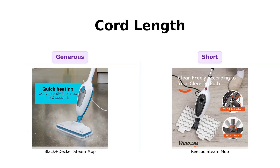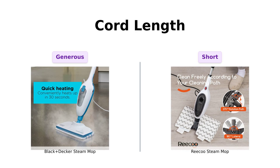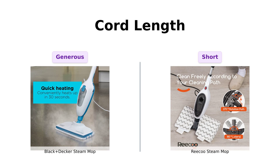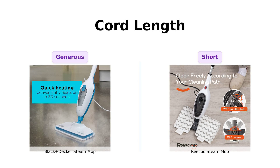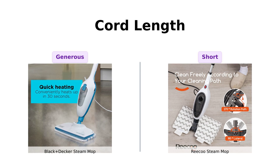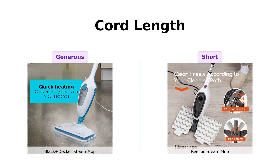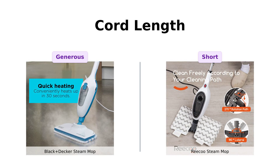Let's not forget about cord length. The Black & Decker comes with a generous 12-foot cord, so you can mop your kitchen while standing in the living room. Reviewers love this feature for the freedom it provides. Meanwhile, the Riku has a shorter cord, making it necessary to plan your mopping route carefully. Some users wish for a longer cord to avoid unplugging during use, so keep that in mind when you're deciding.